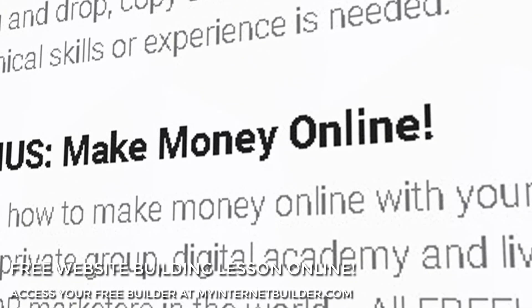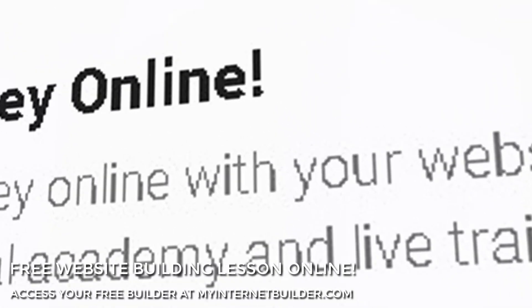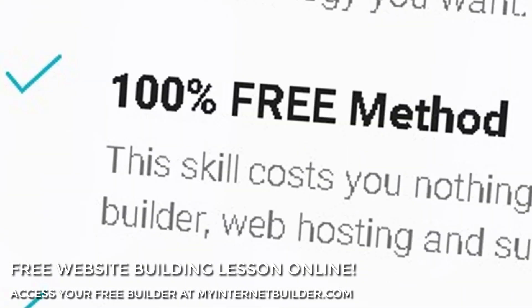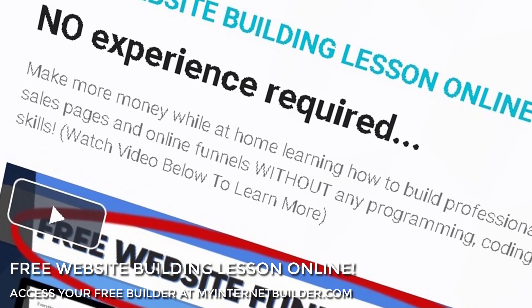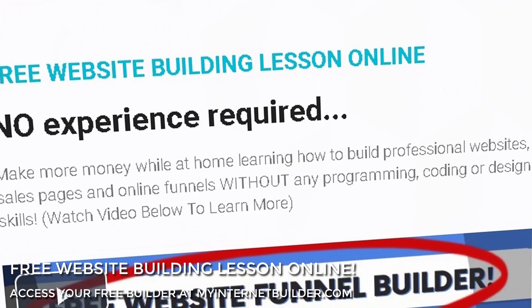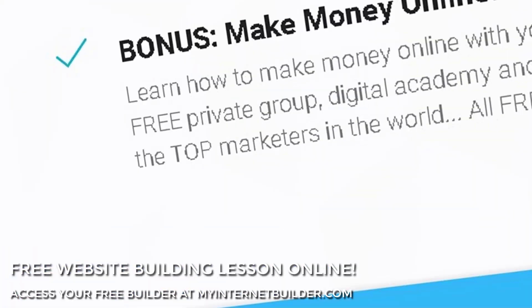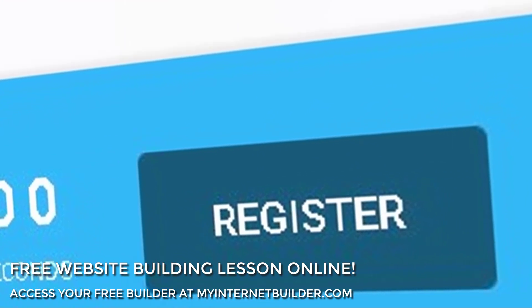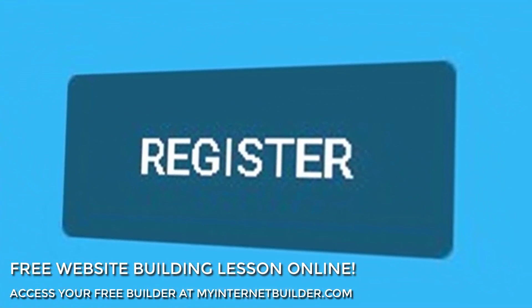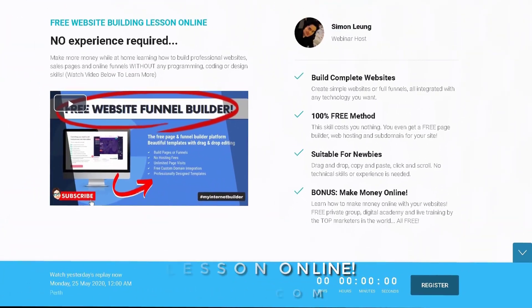Free private group, digital academy, and live training sessions by the top marketers in the world — all completely free. Make more money at home or anywhere in your spare time, learning how to build professional websites, sales pages, and online funnels without any programming, coding, or design skills. Register now for free instant access to this website building online lesson and open up your mind to a brand new untapped digital opportunity right now.